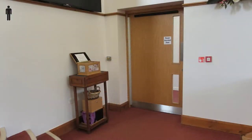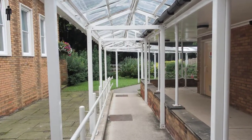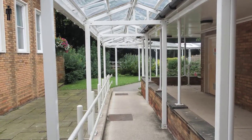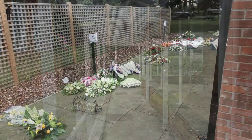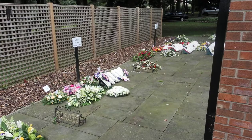Once the service is over, mourners are directed through the door at the front right of the chapel. If there's a collection, the donations box will be on the little table by this door. Through the door there's a covered walkway, at the end of which is a flagged area where funeral flowers will be placed, arranged by the day of the week.